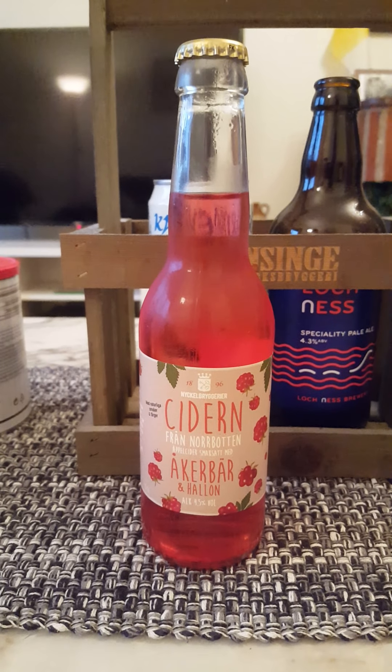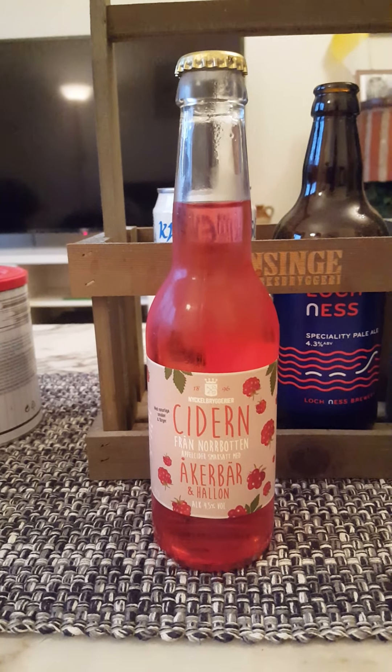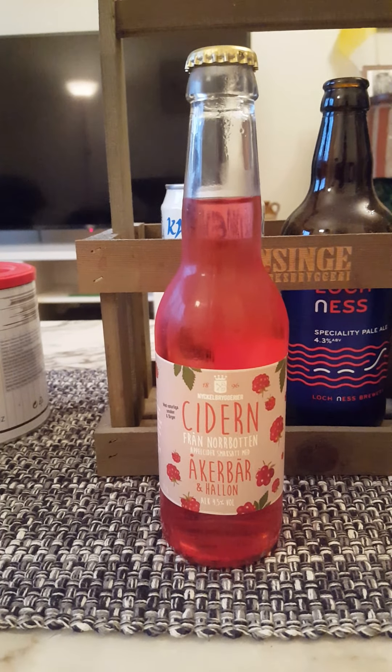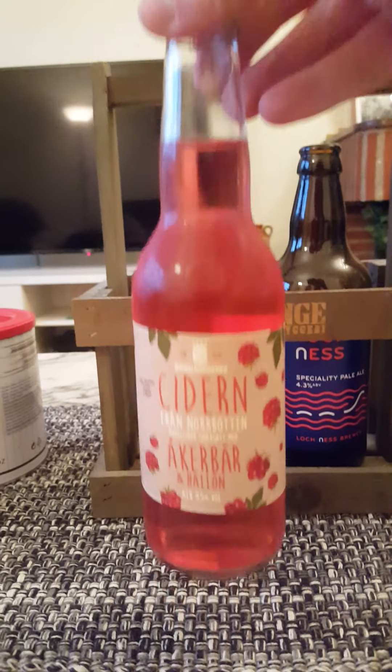Hey there, all cider lovers. So another cider on the table tonight. I'm going to review the last one I have from Nyckelbriggerea up north in Sweden.